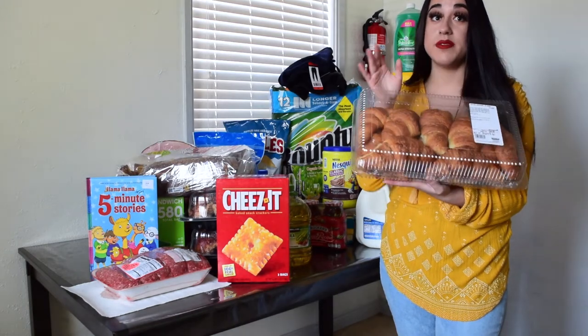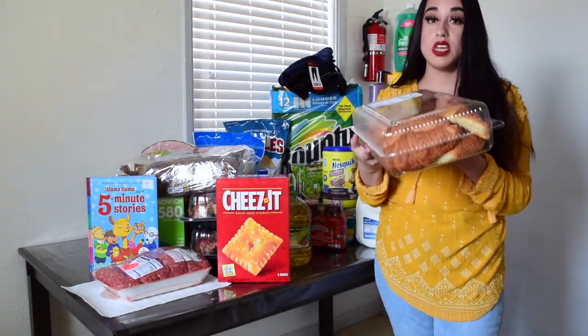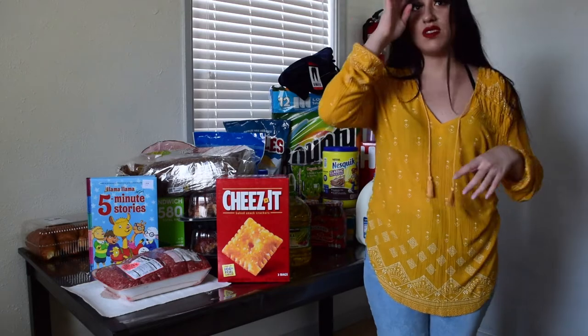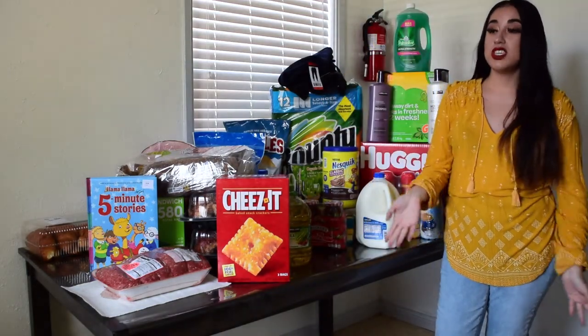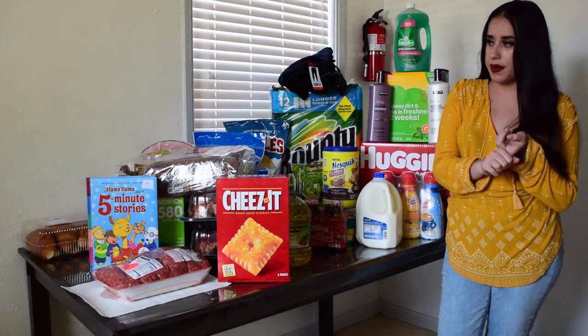Lastly, I bought some croissants — 12 croissants for $4.99. I'm actually going to have one right now because I'm really hungry. It's almost lunch time and I haven't even had breakfast. If you add the ham and cheese with the croissants it's really good. That was pretty much it, although unfortunately I wasn't able to get everything I needed — I still needed toilet paper.